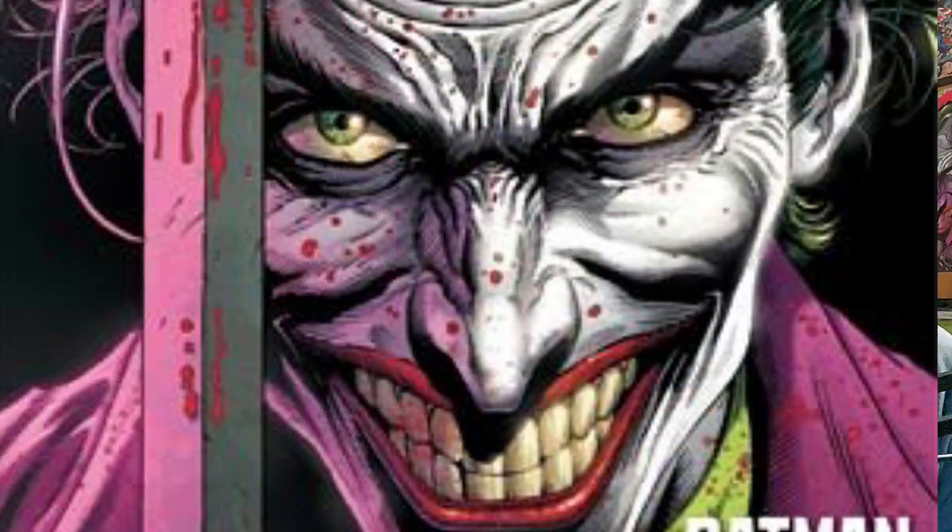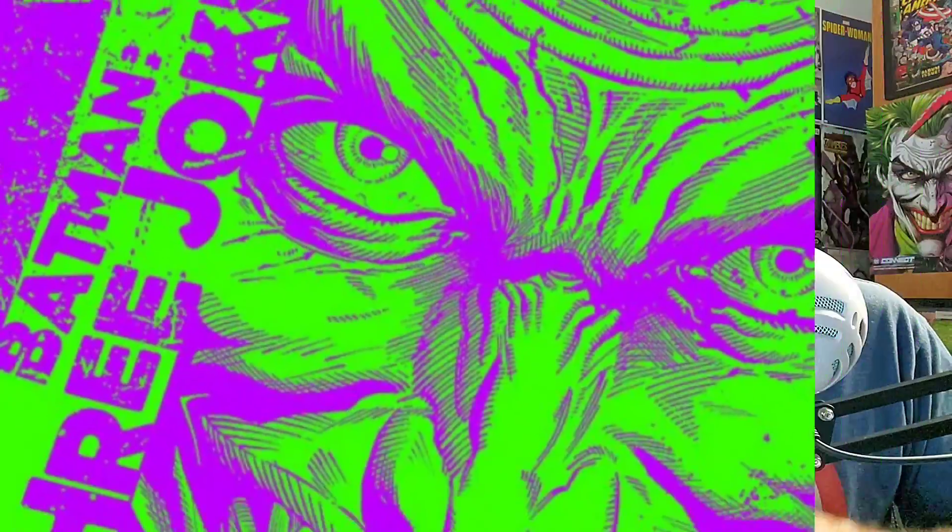Last but not least, my number one most anticipated comic of the week — and probably yours too — is Batman: Three Jokers Issue 1. We have all been waiting for this for a very, very long time as it was announced ages ago. Jeff Johns is on the book and Jason Fabok is on artwork — he is a phenomenal artist; I loved him on the New 52 Justice League. The artwork is always so greatly detailed. This is going to dive into the myth of the Joker and his battles with Batman. I can't wait — I think it's going to be really, really good. 48 pages, $7. Don't miss it — there are variant covers as well.